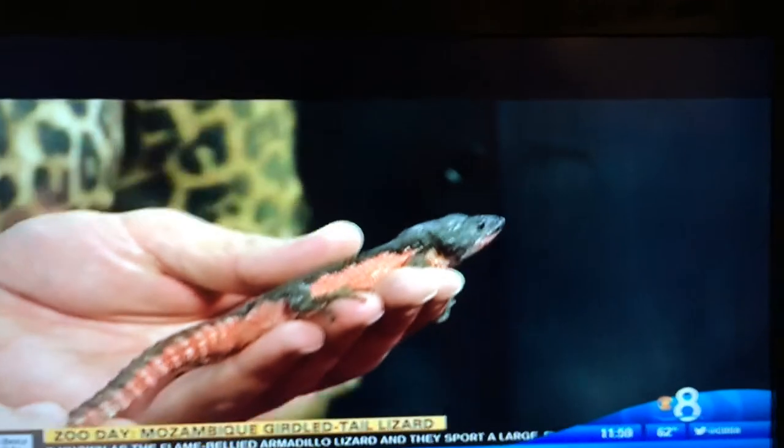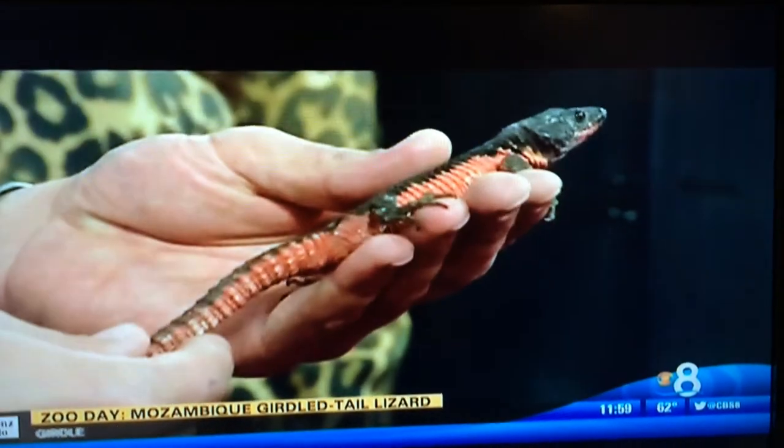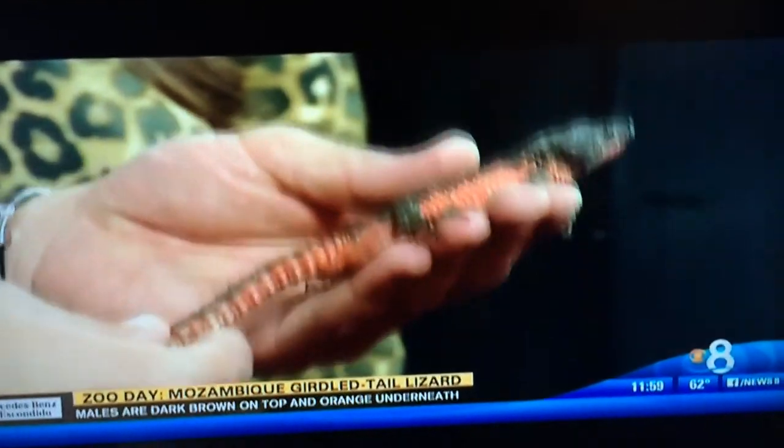What else do you guys have going on at the zoo right now? Play dates are coming up on March 29th and April 20th. The zoo will be open from 9 to 7. It's an awesome experience included in your admission or if you're a member. There are 10 encounters throughout the zoo so you can meet a bunch of different animals.